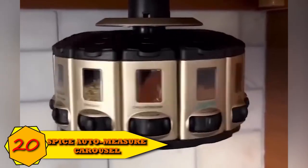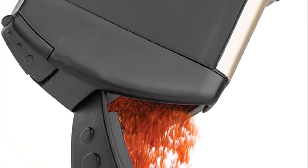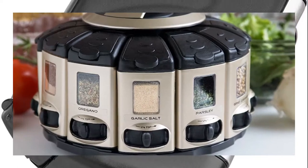Number 20: Spice Auto Measure Carousel. The Auto Measure Carousel Professional Series organizes and innovatively stores culinary spices. Take a look at how this essential tool saves space. It is priced at $30.